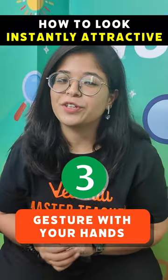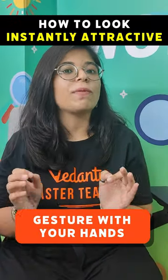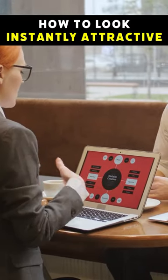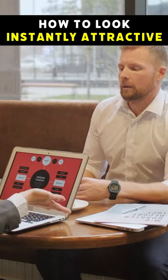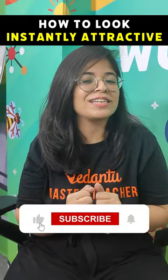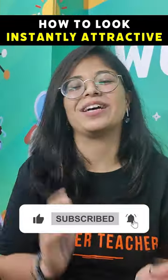Number three: gesture with your hands. Studies have shown that when you hide your hands — like keeping them in pockets or under your coat — people tend to trust you less. Rather, put them on the table and use your hands in conversations, so people like you more and trust you more as well.